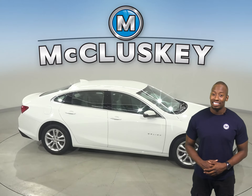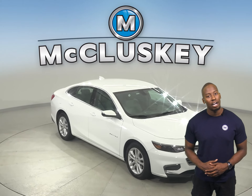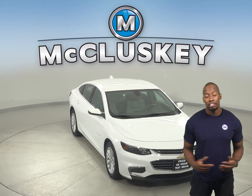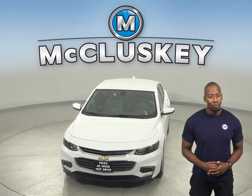Come on down today and see this 2018 Chevrolet Malibu for yourself with our free 48-hour test drive. This Malibu has passed our 172-point inspection and is ready to hit the road.